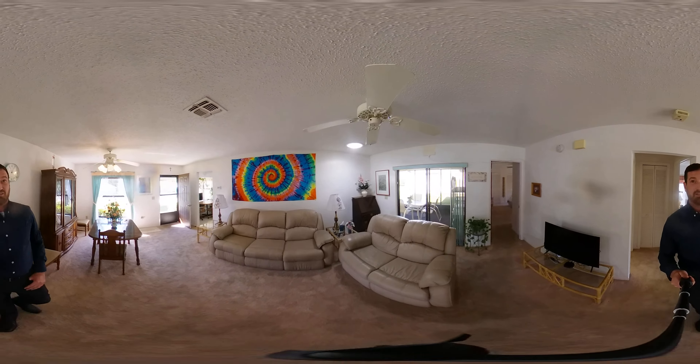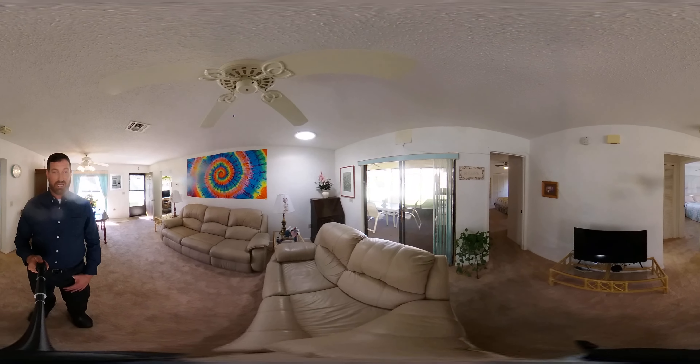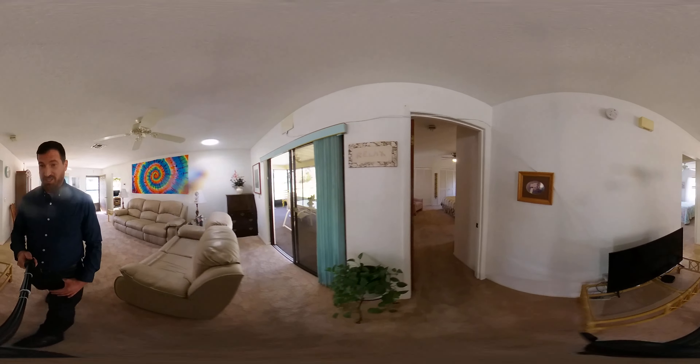You can also see one here in the living room. Of course, we've got our sliders out to the lanai, which we'll go visit here momentarily.